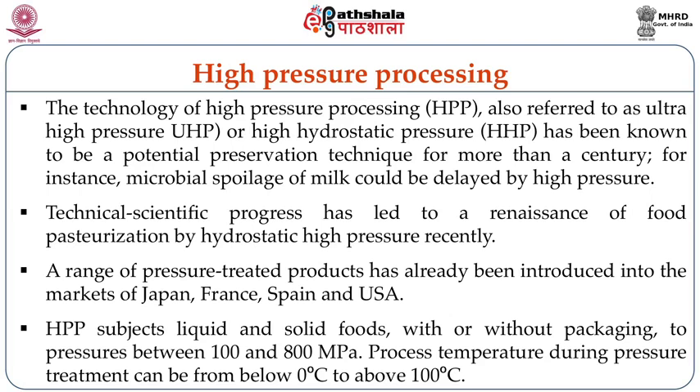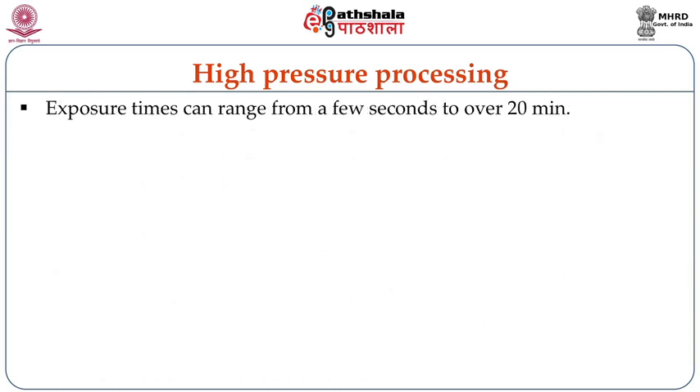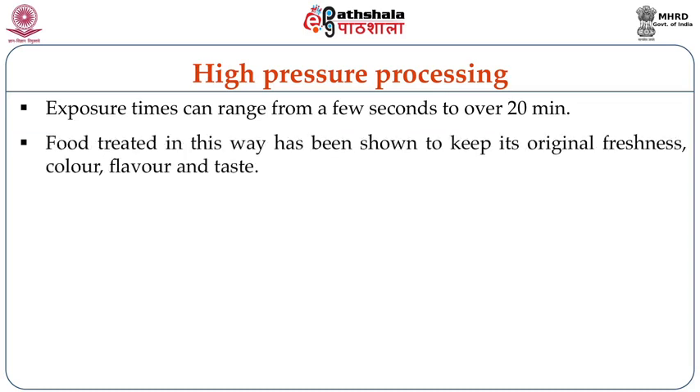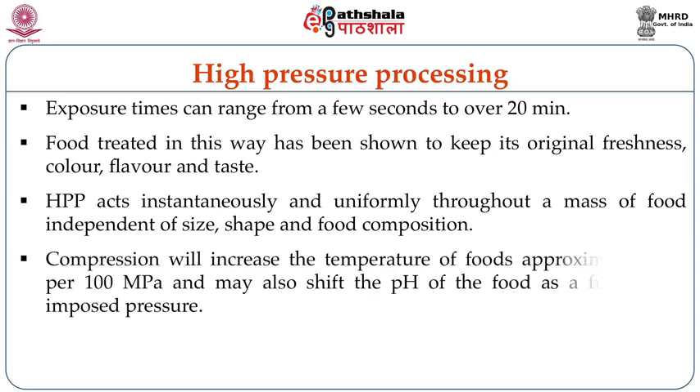Process temperatures during pressure treatment can be between 0°C to above 100°C. Exposure times can range from a few seconds to over 20 minutes. Food treated in this way has been shown to keep its original freshness, colour, flavour and taste. High pressure processing acts instantaneously and uniformly throughout a mass of food, independent of size, shape and food composition. Compression will increase the temperature of foods approximately 3 degrees centigrade per 100 MPa and may also shift the pH of the food as a function of imposed pressure.